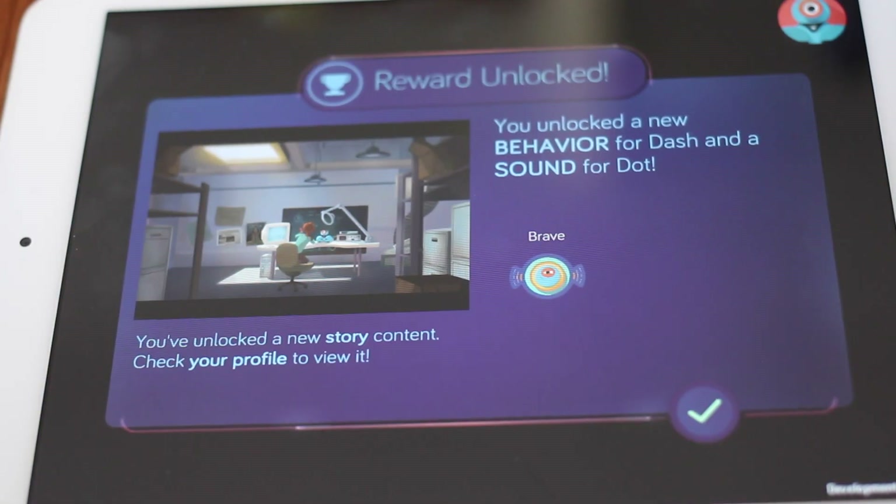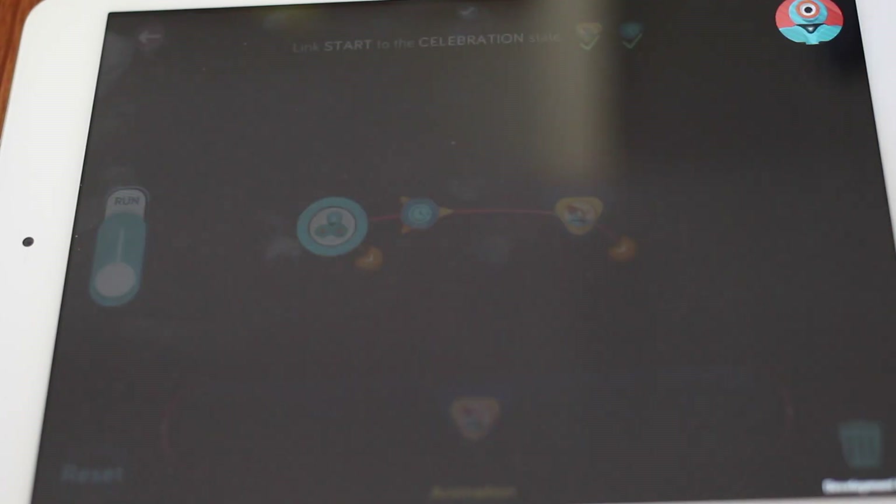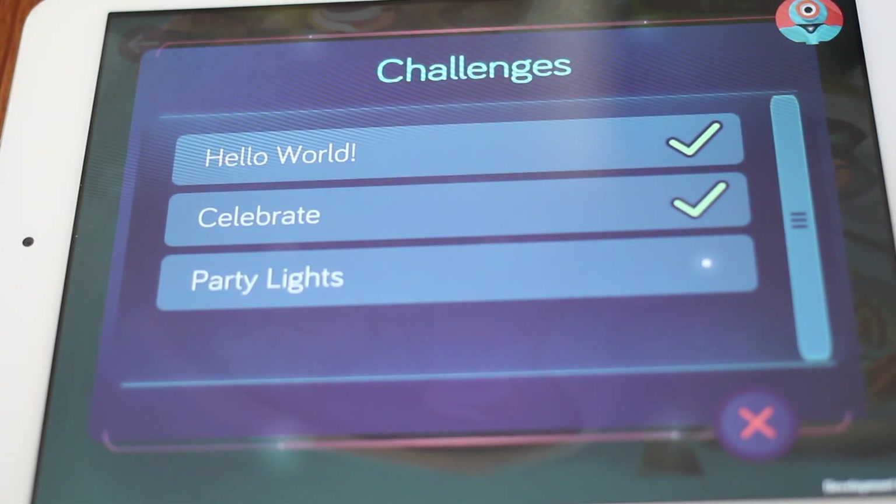As kids play the challenges, their robots will gain bot IQ, or BQ points, stories, and new abilities that they can use next time in their code.